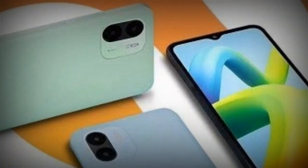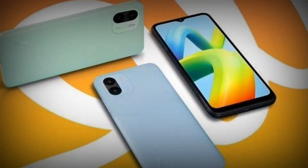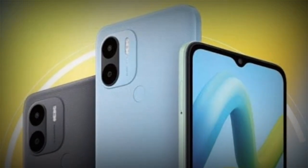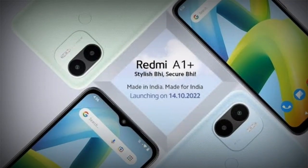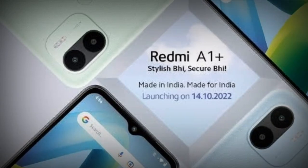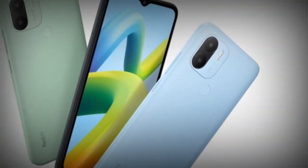The Redmi A1 Plus comes with a dual rear camera setup, featuring an 8-megapixel primary sensor and a 0.3-megapixel secondary sensor with an LED flash. The front-facing camera is a 5-megapixel sensor. The camera is also equipped with phase detection autofocus and dual LED flash, which helps to capture good quality pictures even in low-light conditions.